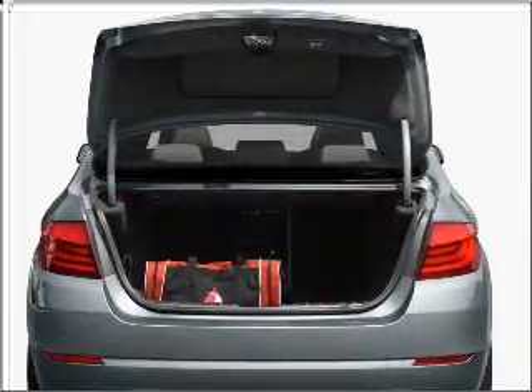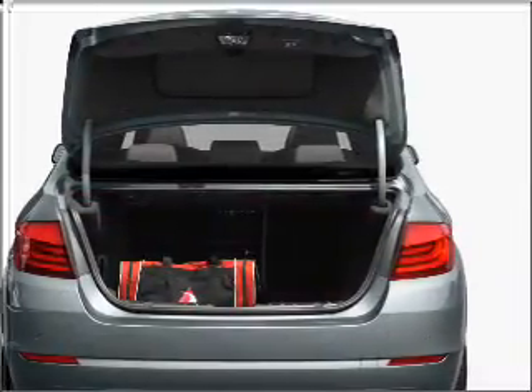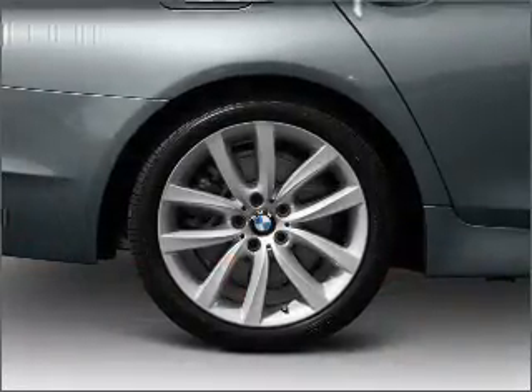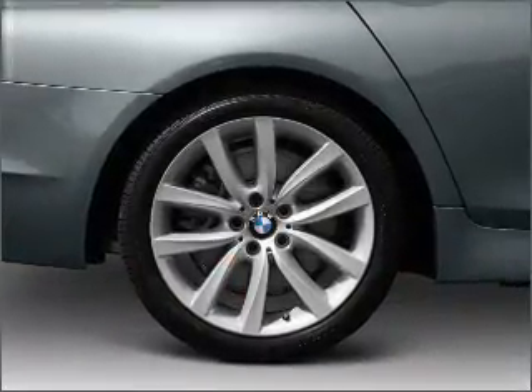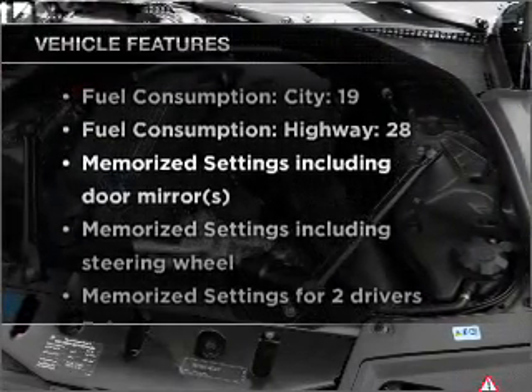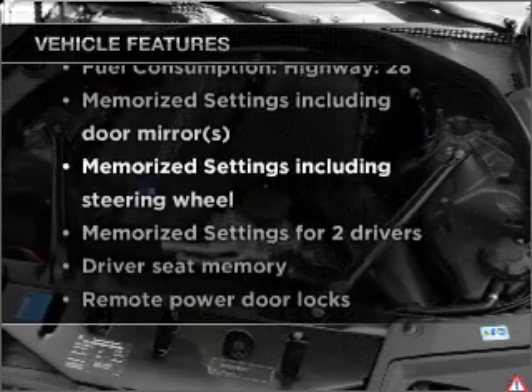Premium wheels lend a distinctive appearance. You will appreciate the safety feature of anti-lock brakes. There's nothing like a sunroof on a nice day. Memory settings are just one of the extras. And with these notable features, you won't want to miss out on the opportunity to own this amazing vehicle.